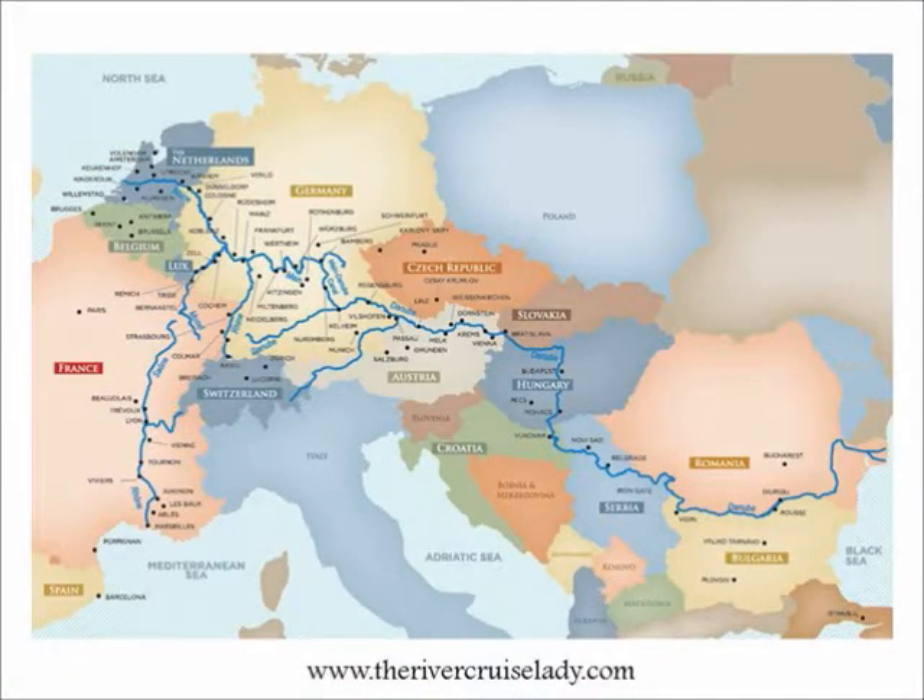This map is an overview of the European rivers that AmaWaterways sails. Rather than go through all the specific itineraries and ships that they offer, I thought it would be best to hear from the passengers and why they love river cruising. So enjoy.